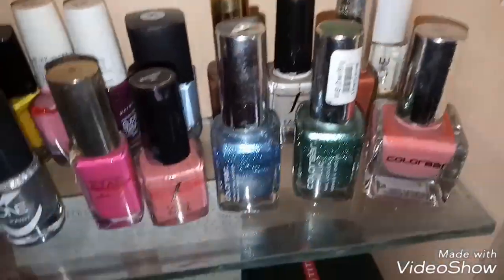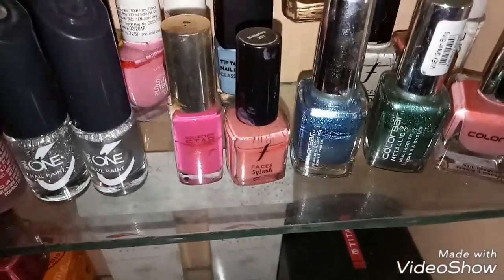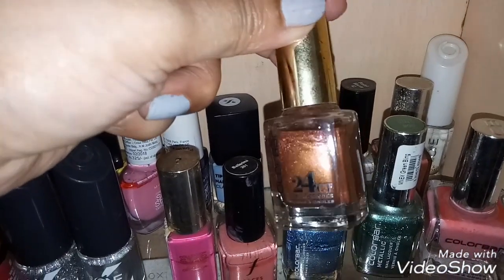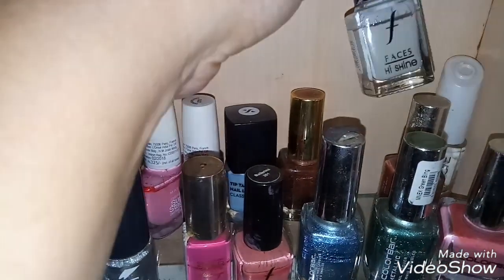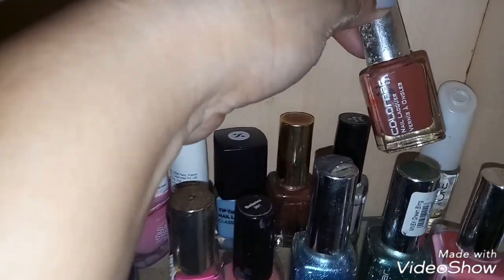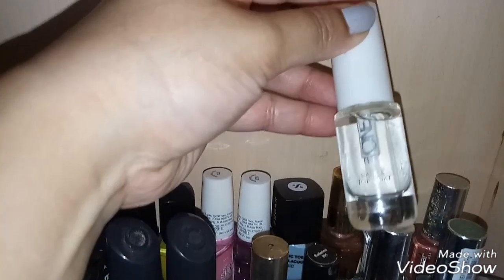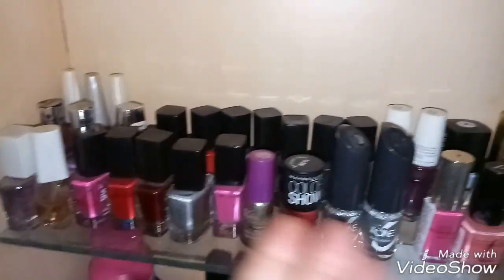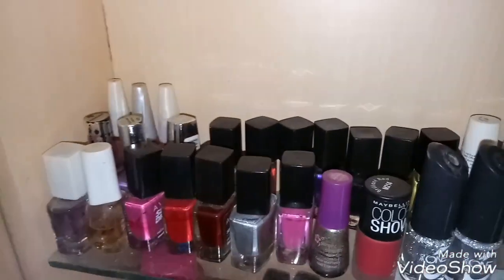There are some more at the back side. This is another one from Color Bar — the Color Bar 24 Carat Nail Lacquer — a nice bronzy shimmery shade. Another one is from Faces High Shine, and this one is from Color Bar again. And this one I already showed — this is another top coat and base coat from Oriflame the One range. So that's all the nail paints from the first rack.